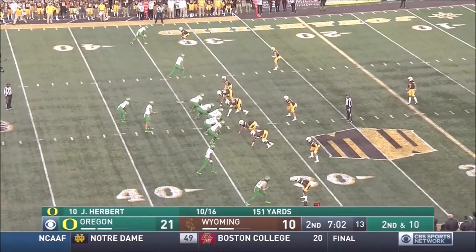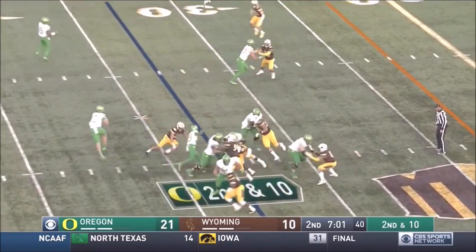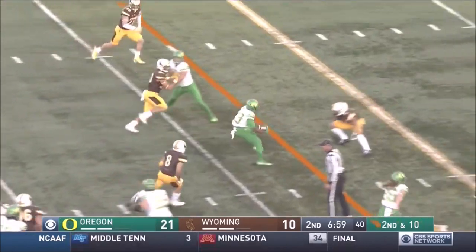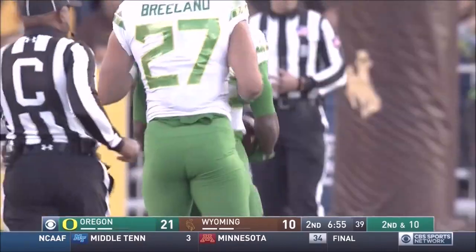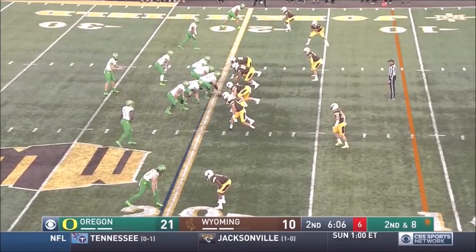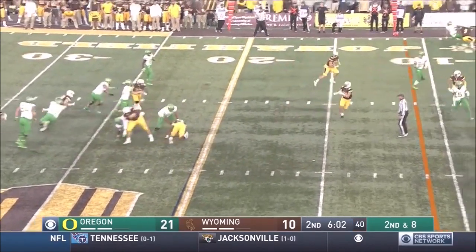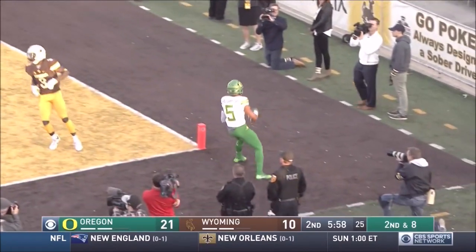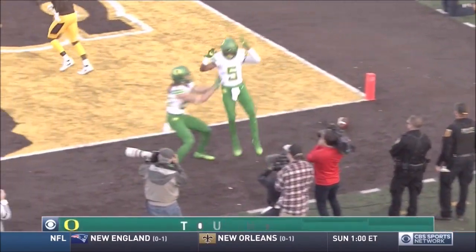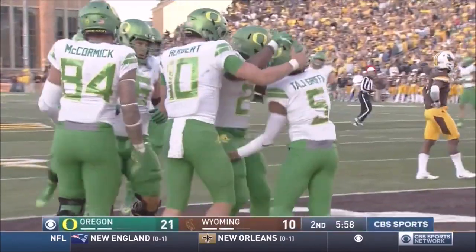Without his number one receiver Charles Nelson, more on Royce Freeman's back. On second and ten, Benoit picks up another first down. Herbert pulls it, flings it, complete inside the five. Touchdown Oregon. Griffin high steps into the end zone. Herbert's 20-yard touchdown pass. Just when Wyoming's confidence was building, they felt they had Herbert backed up — instead, touchdown.